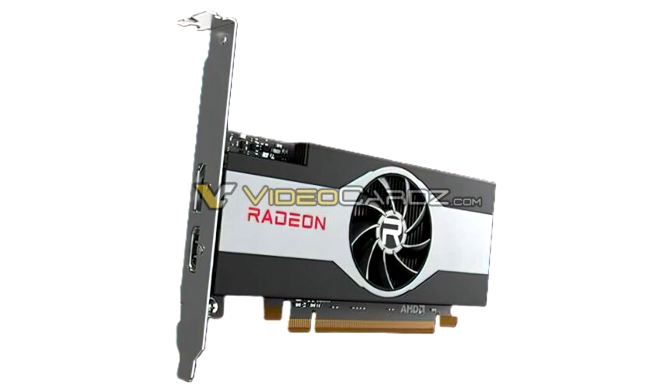Update December 28th: unless we're mistaken, the SMDs near the PCIe interface in those renders seem to suggest that the GPU features a PCIe X4 interface. This should offer sufficient bandwidth for a GPU in this segment, and should help lower the pin count of the GPU as well as board costs.